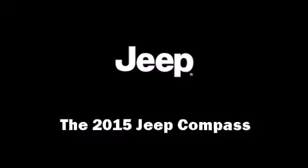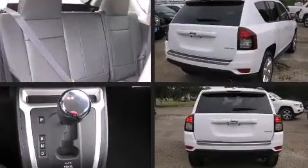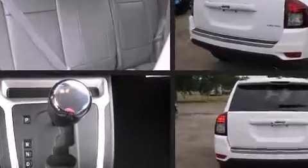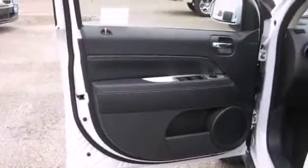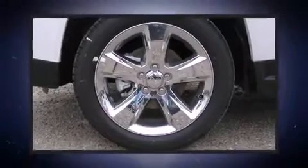Step into the 2015 Jeep Compass. It features a front-wheel drive platform, an automatic transmission, and a 2.4-liter four-cylinder engine. Jeep prioritized fit and finish, as evidenced by leather upholstery, one-touch window functionality, a tachometer, and a built-in garage door transmitter.